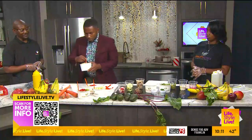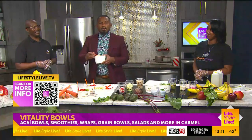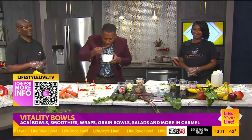Well, if this is what health benefits taste like, sign me up!